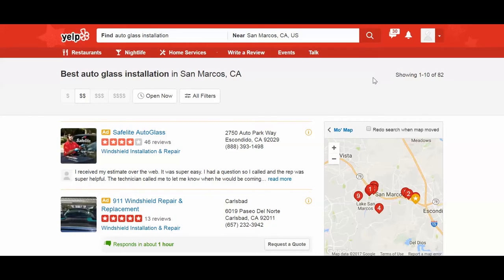The great thing about Yelp is I can see and read the reviews to get comfortable with a shop. I put in 'auto glass installation near San Marcos, California,' and this one has 48 reviews. Next, I want to ask for quotes — you can call them, message them, or request a quote directly. For example, let's go to Satellite Auto Glass and see if they have a quote option.